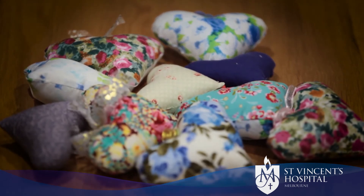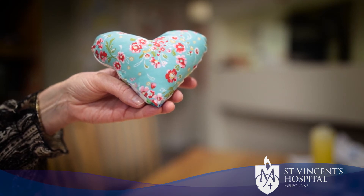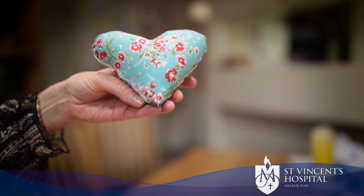Lo and behold, within about a week I had a couple of bags of healing hearts in my mailbox, and it's gone from there. There are a number of different volunteers associated with St George's that make the hearts. The group that I'm particularly touched by is a group from Crossways.